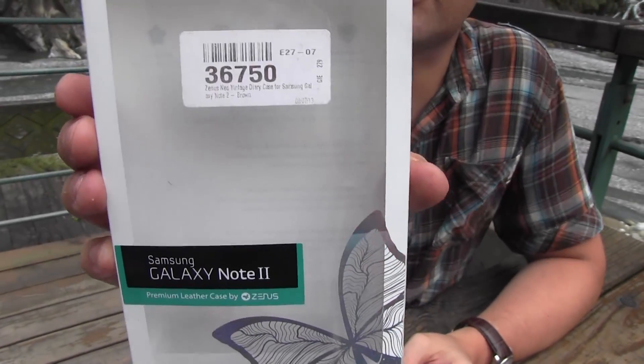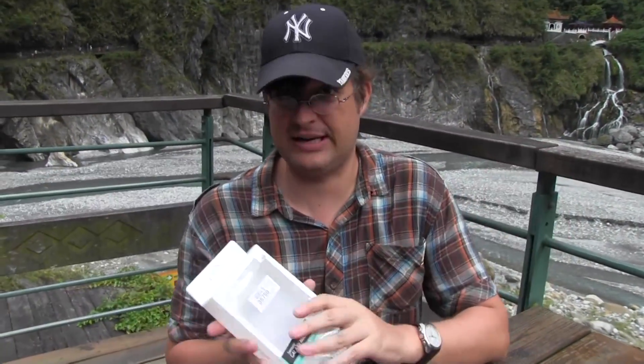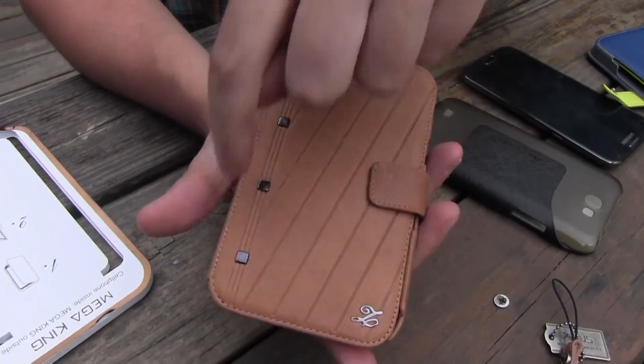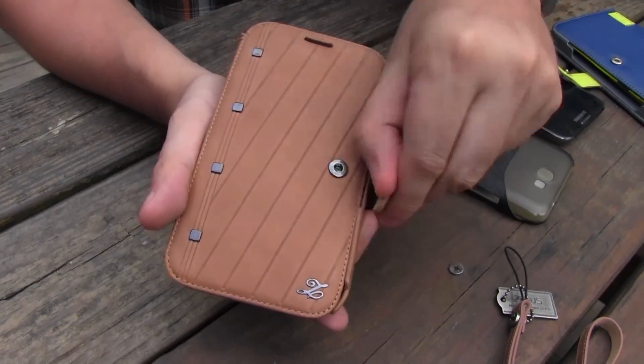The next case comes from Zenos — it's the Zenos Galaxy Note 2 Premium Leather Case. And I tell you what, this is definitely a premium leather case. Look at this — it's all retro and you can see all the stitches all around here. This looks very, very handmade.